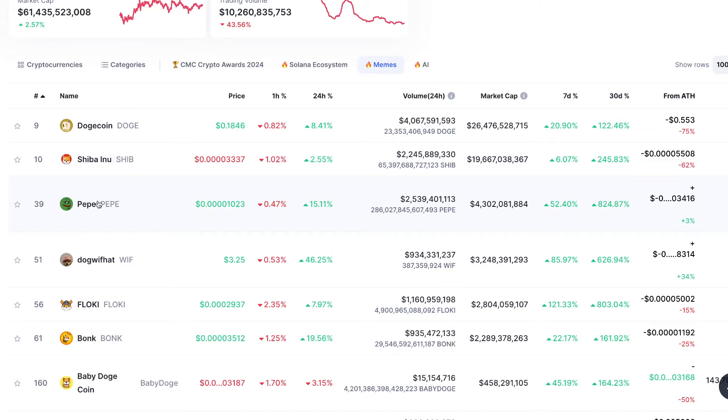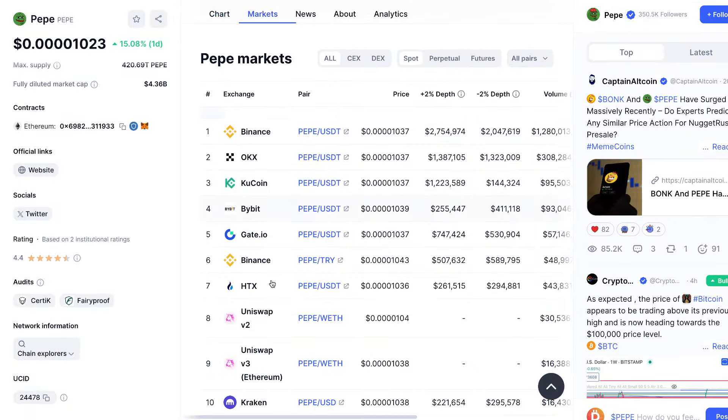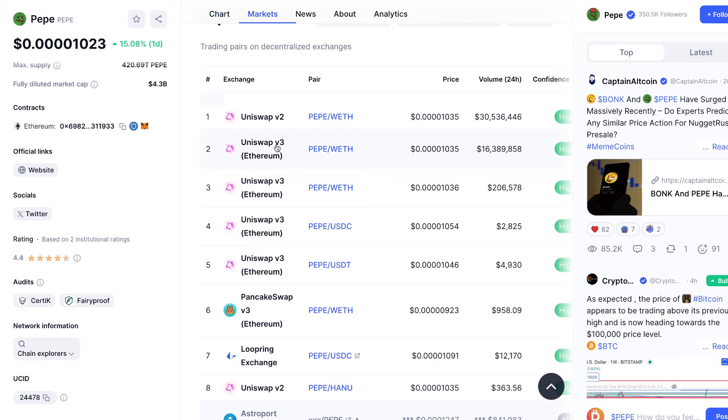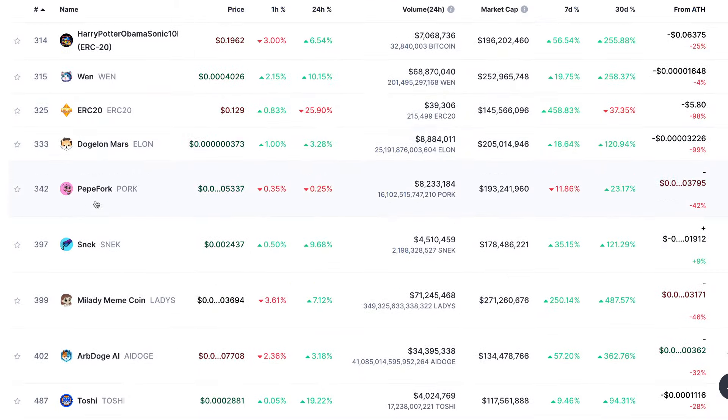If it was a coin based on Ethereum, it might say Uniswap. For example, Pepe — the contract says Ethereum, it's built on Ethereum. So if we go to markets and skip all the centralized exchanges, on DEXs the top one is going to say Uniswap. Don't worry about the V2 or V3. There are also coins based on the Binance Smart Chain, which will probably use PancakeSwap — another place to swap.